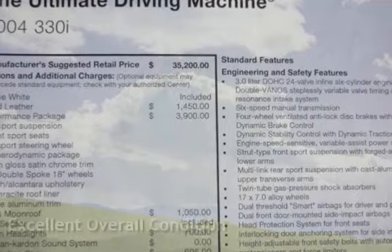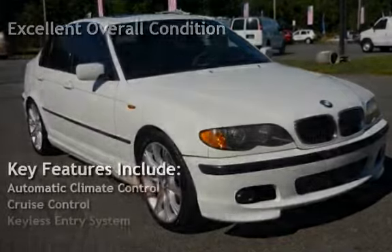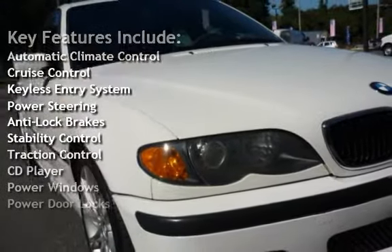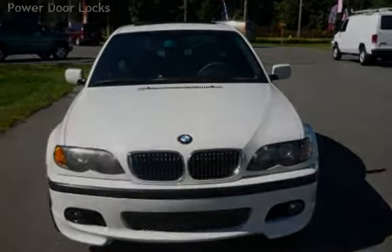This vehicle is in excellent overall condition. Key features include automatic climate control, cruise control, keyless entry, power steering, anti-lock brakes, stability control, traction control, CD player, power windows, and power door locks.